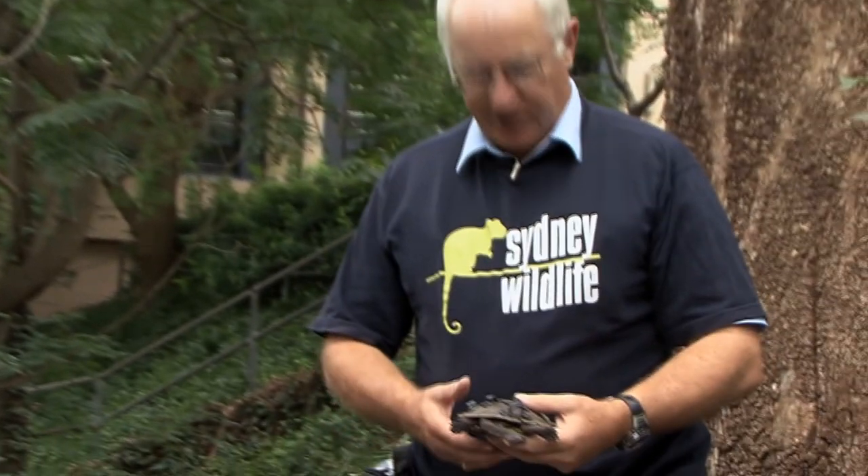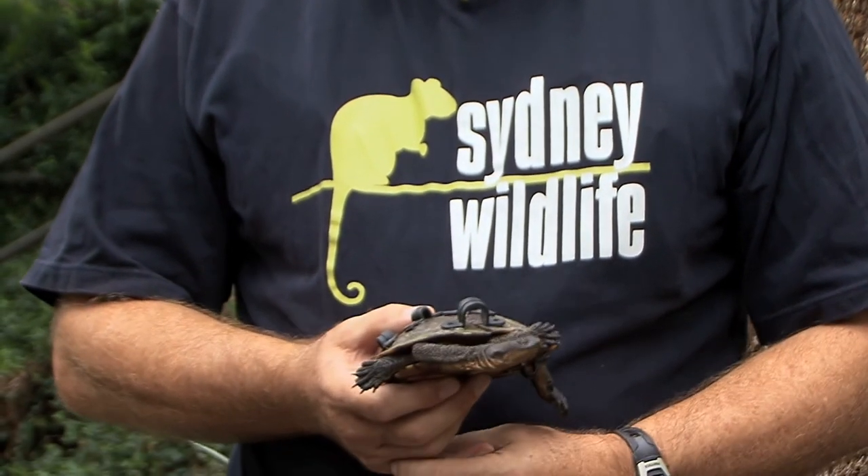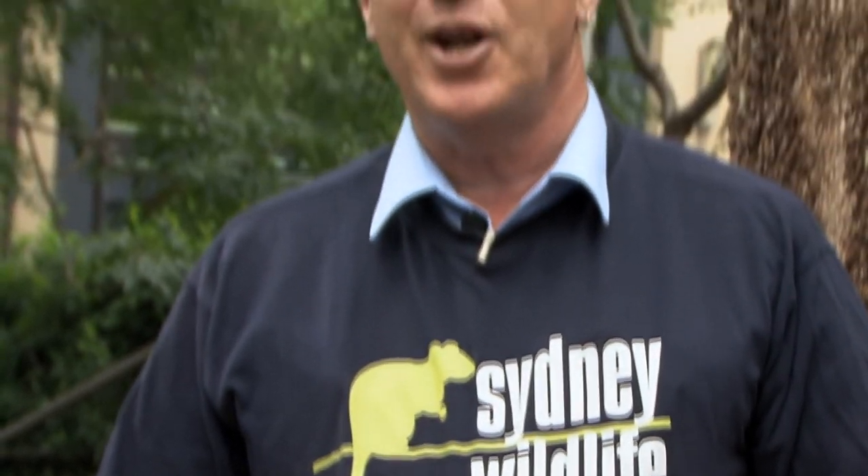So if you see an injured tortoise, who do you call? Well, you can call the Sydney Metropolitan Wildlife Services — the mob on the T-shirt I'm proudly wearing — who are based at Lane Cove National Park. We pride ourselves on answering the telephone 24-7, and the phone number for those watching this video segment is 9413 4300.